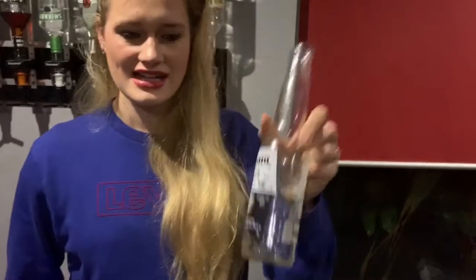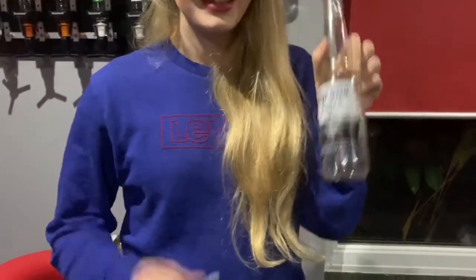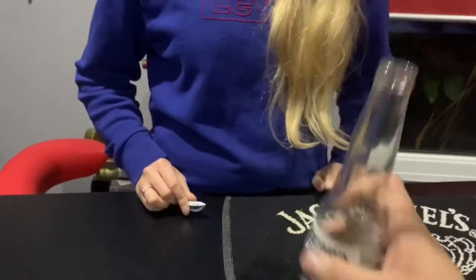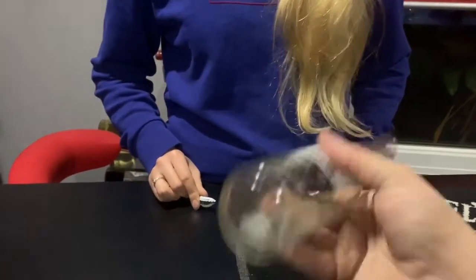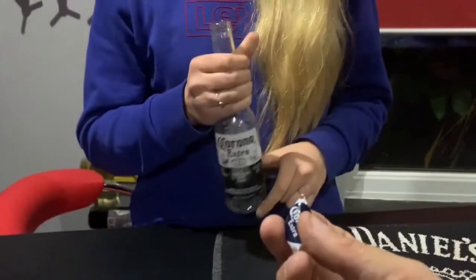I'm going to show you something with a Loas bottle, Corina Extra, and a lid. It's good — check the lid out. Last time you did a trick on a bottle with me on this channel, it smashed into a million pieces.